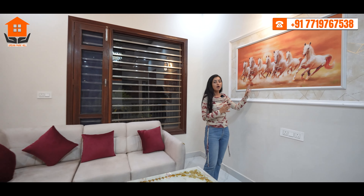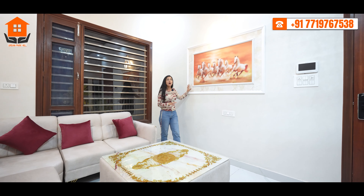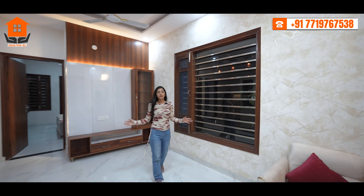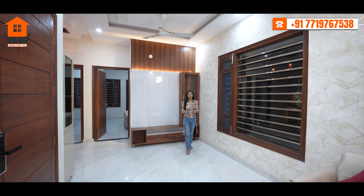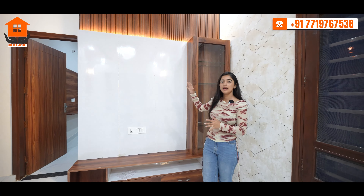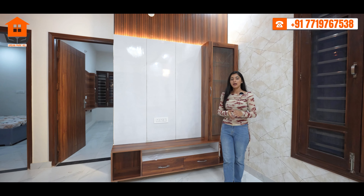If I talk about the walls, you can find elegant artwork with molding and a dropped ceiling with light provision. The open layout is connected to the dining area, which can seat 4 to 5 people. You can also find an LCD panel in the dining area.